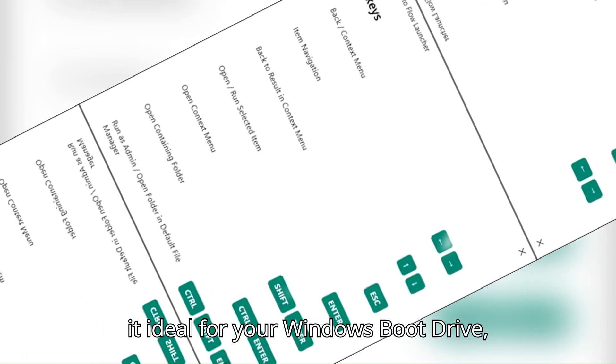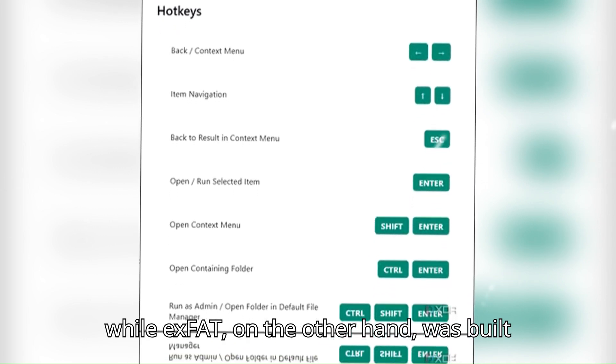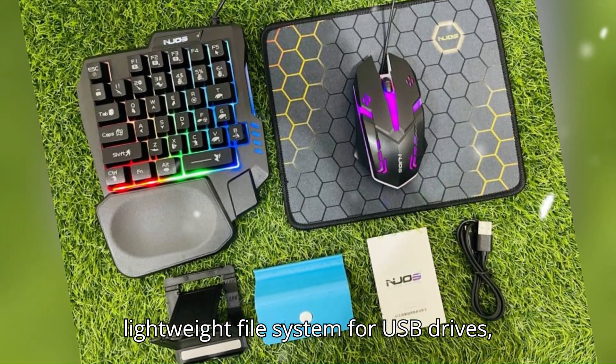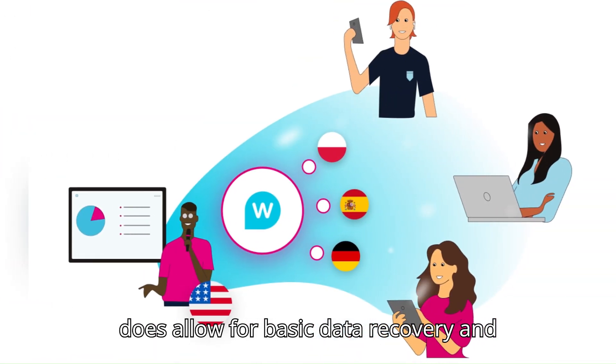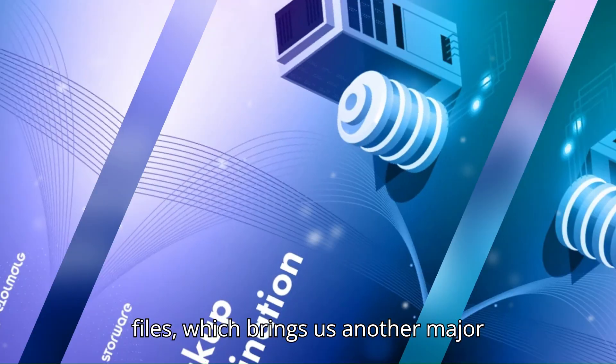Making it ideal for your Windows boot drive. exFAT, on the other hand, was built with portability in mind — designed as a lightweight file system for USB drives, SD cards, and other removable storage. And although it has fewer features, it does allow for basic data recovery and works exceptionally well with large files.